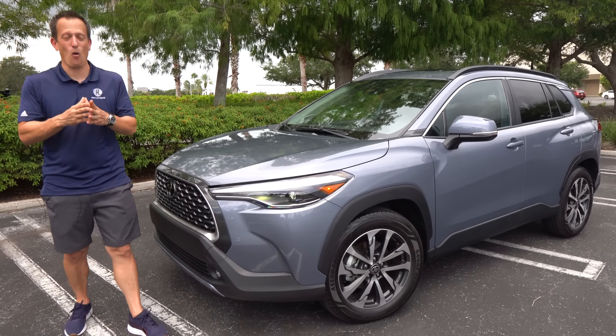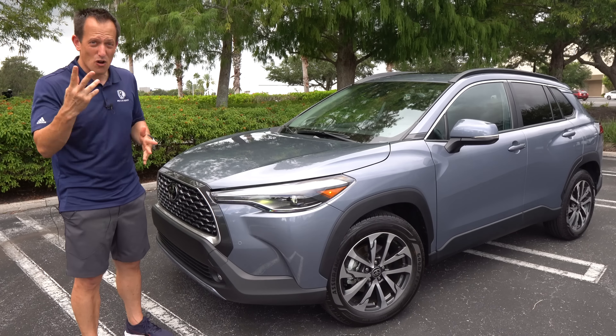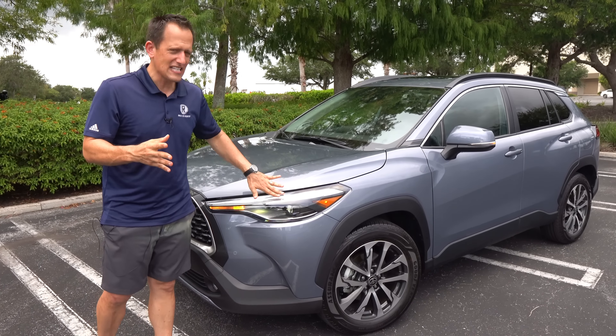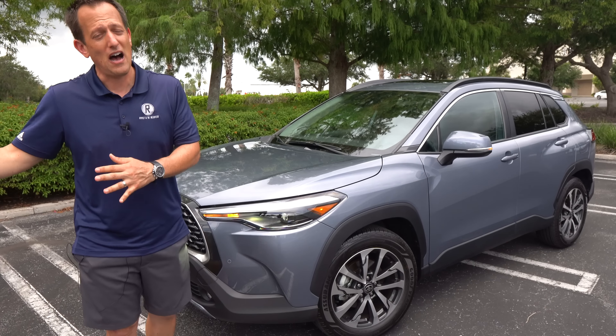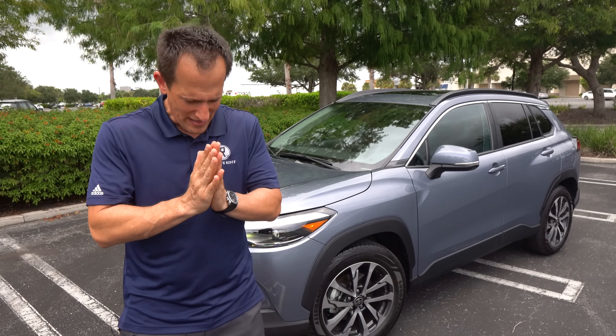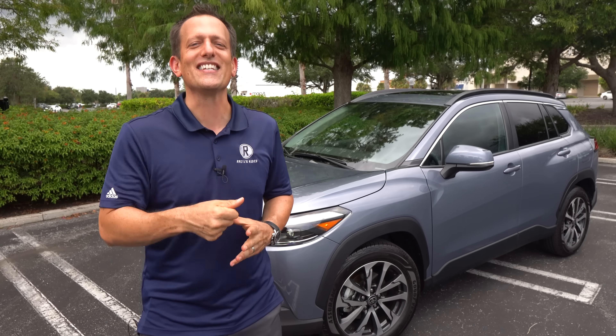It's been one heck of a day with this Corolla Cross. I definitely want to thank everybody at Toyota USA for getting me this access — this is only my second time filming and reviewing this Corolla Cross. Let me know in the comments: does this check the boxes for your family's needs, or are you going Honda HR-V? If you're new to the channel, hit that subscribe button. And shoutout to Stephen Flood Photography — check him out on Instagram. I'll see you on the next ride.